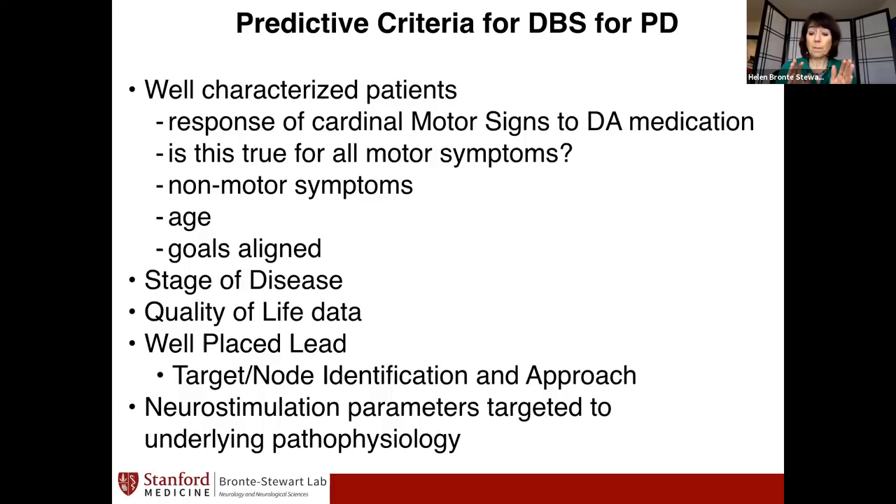Age is biological, not chronological. As we get older we may have more brain atrophy and more microvascular disease, so we pair that assessment with cognitive testing and MRI. Very importantly, we want to make sure that the patient's goals are aligned with what DBS can actually help with. The last thing you want is somebody to have the procedure and come out saying a specific symptom wasn't fixed. We need those aligned goals.